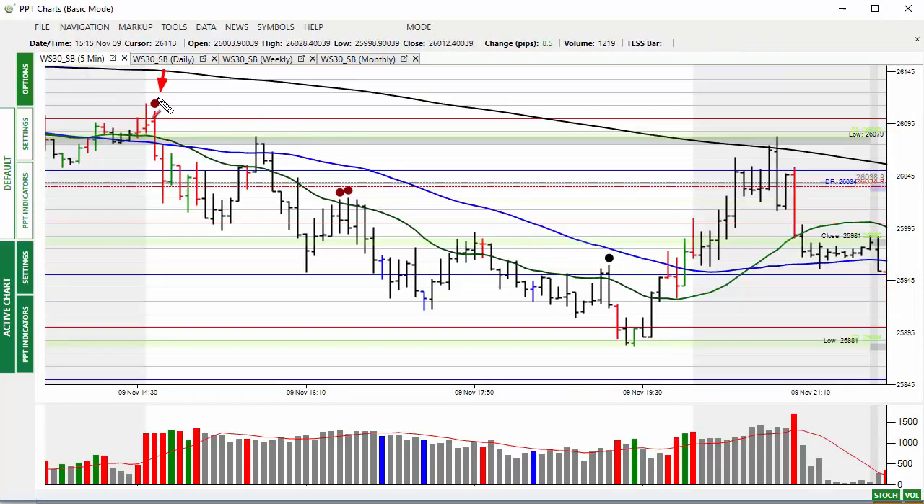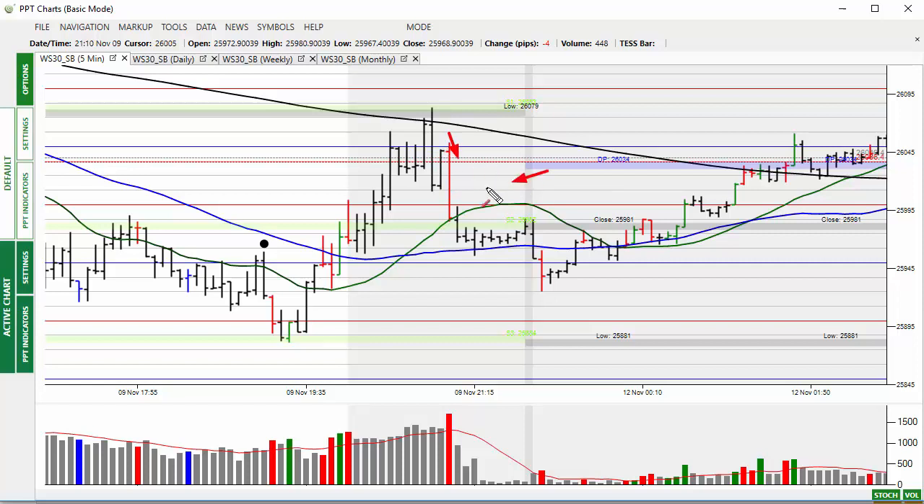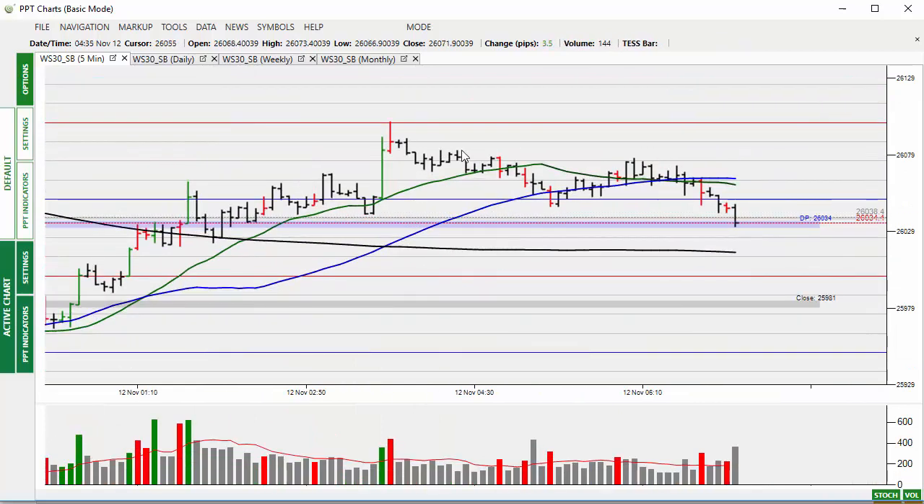In Friday's session, you can see a sell signal with the 200-bar moving average above. The market breaks through, comes back to the usual 62–76% retracement, moves lower — the same pattern repeating: retracement, move lower, retracement, move lower. Then just before the close, the obligatory plunge protection team comes in and moves prices right back up to the 200-bar moving average before some profit taking. Nearly a 200-point move there thanks to the plunge protection team.